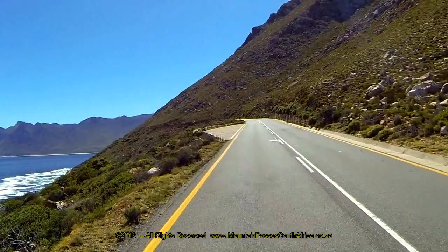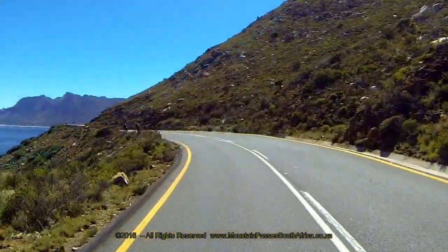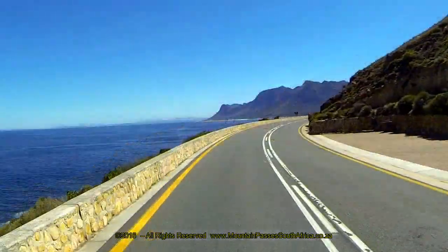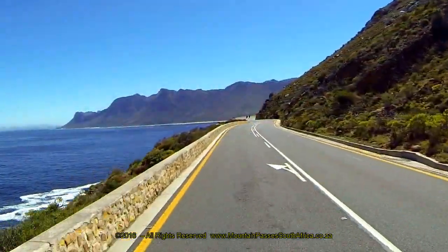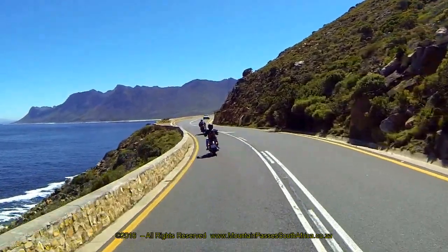The route ends at Gordon's Bay, which is named after a Scot, Colonel Robert Gordon, who was the last commander of the Dutch East India Garrison in the Cape. The video starts on the R44 heading westwards towards Royals. There is a beautiful beach at Royals with its own estuary, but beware of a dangerous backwash.